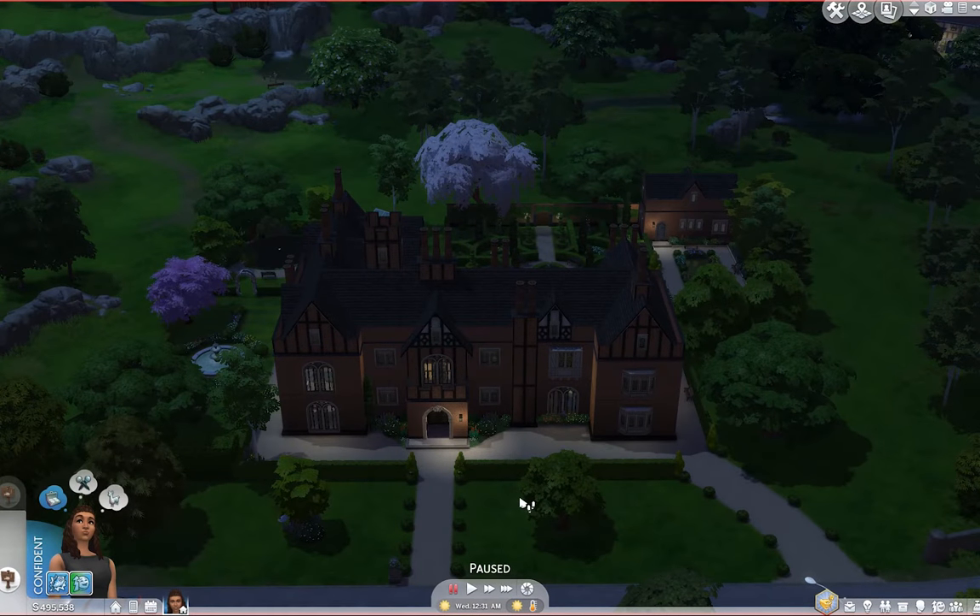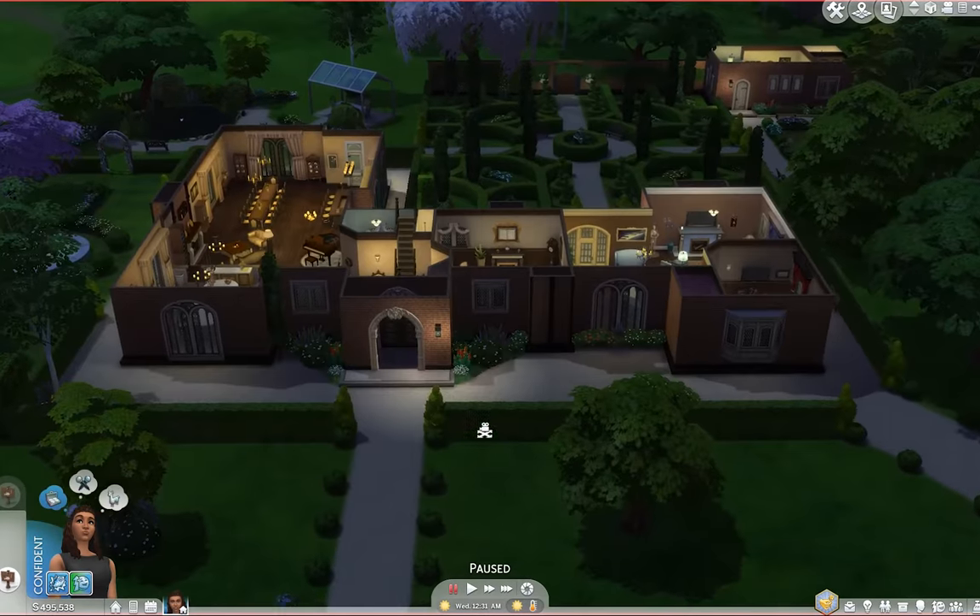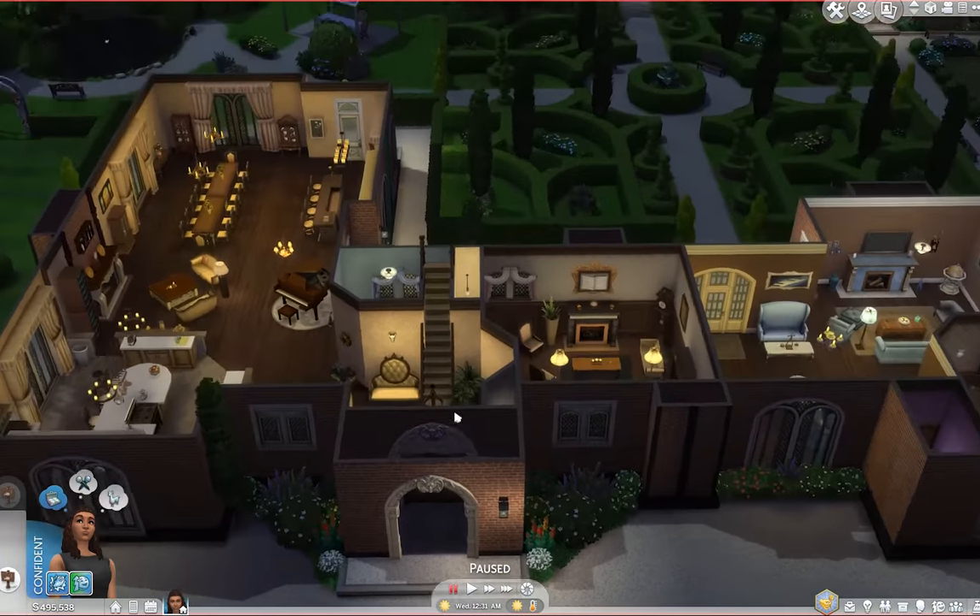I switched to evening view because I feel like we can see inside a little bit better — I like the lighting. So let's head through the front door and I'm going to give you a little background on this house too.